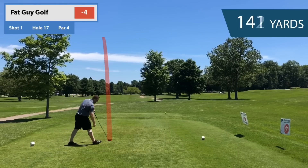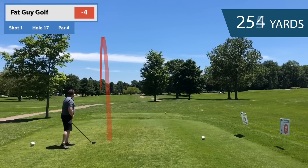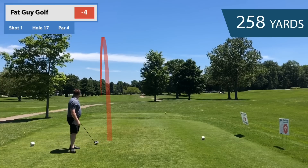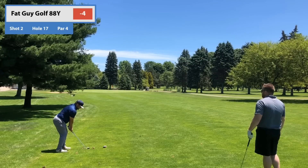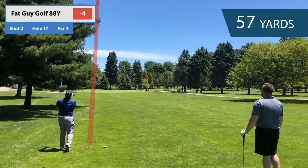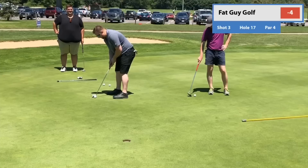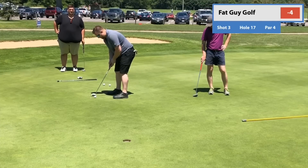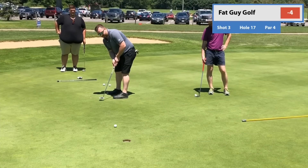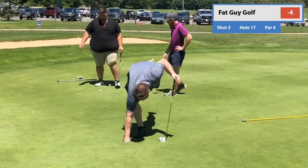Hole 17 — gotta get a birdie. Short par four, about 330 yards. We only got 88 in. I'm on the green, about 15 feet away to the right — had a nice little pitching wedge 75% shot. Jordan puts it tighter. Birdie train engaged — five under, one hole to play.